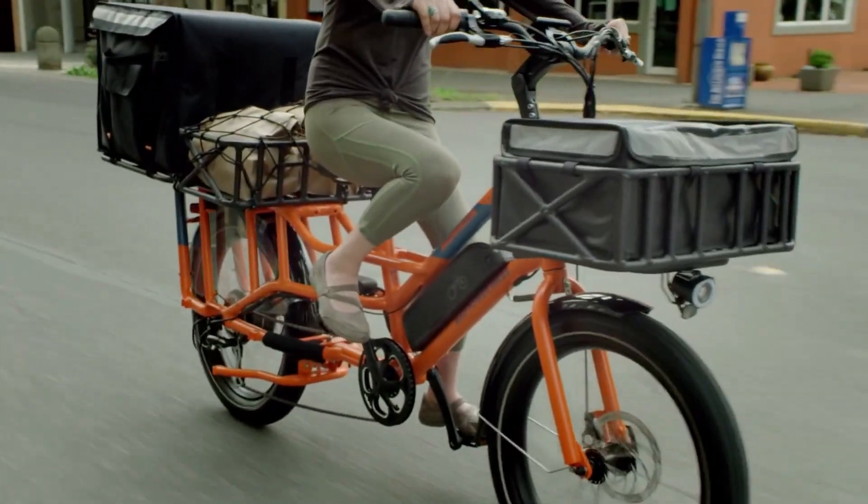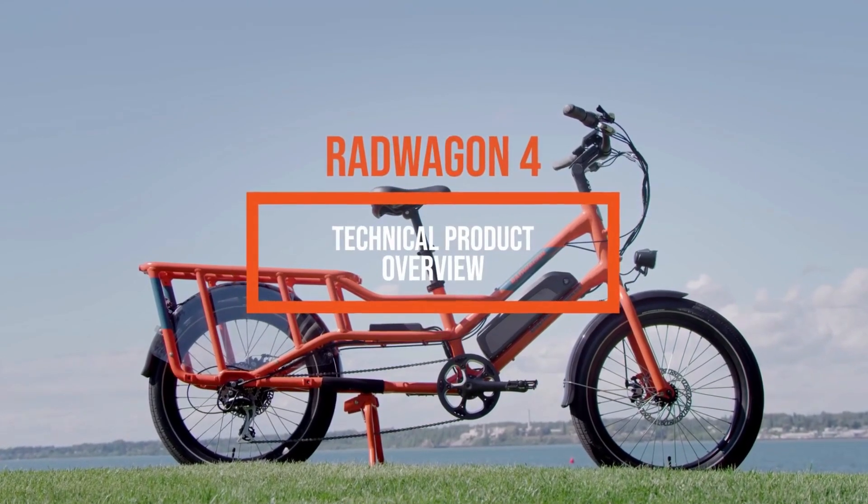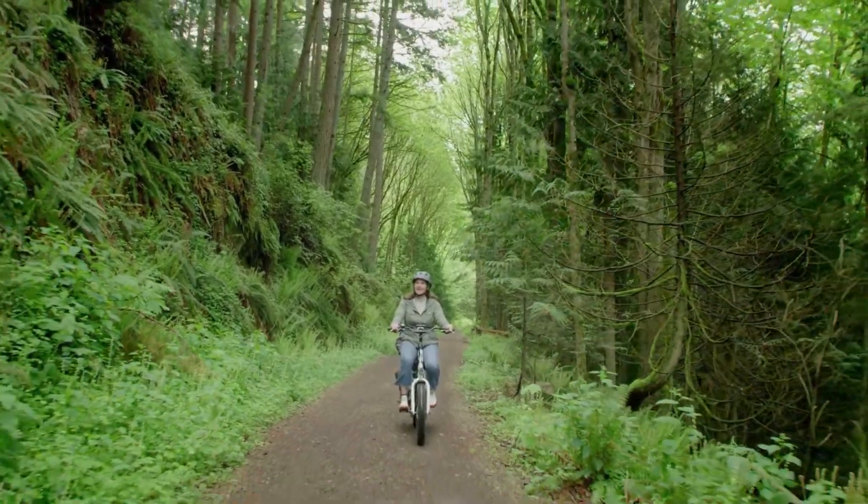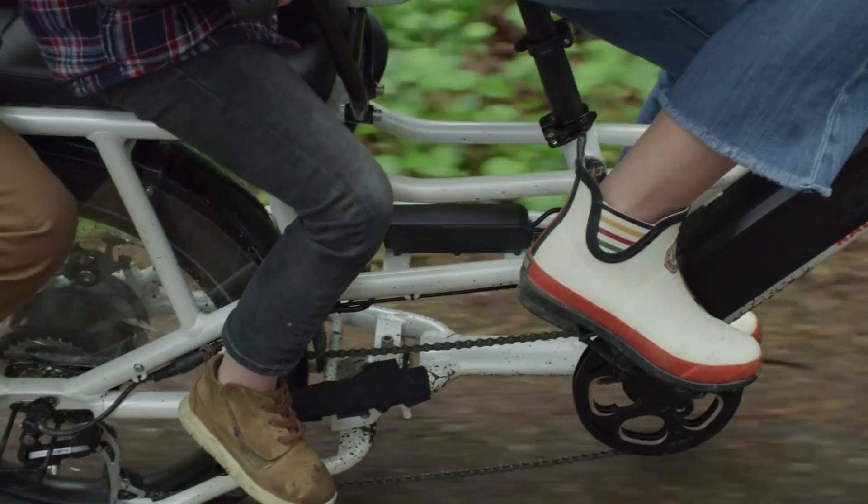Up next in fourth place is the Rad Power Bikes Rad Wagon 4. This compact cargo bike from Rad Power Bikes is a very popular and highly affordable long-tail option for carrying heavy loads or light passengers.